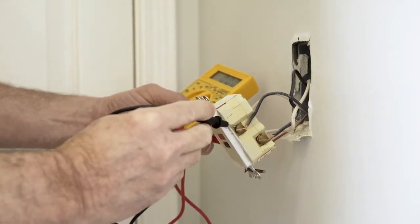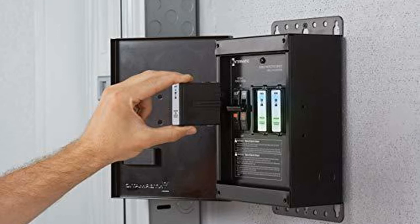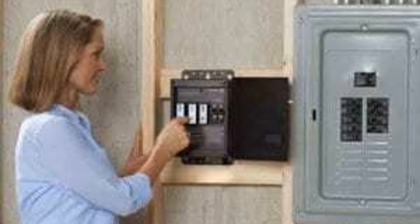Also think about potentially adding a whole-house surge protector to your circuit panel. They're not super expensive, and that will further give you security and peace of mind knowing that your electronics aren't going to be affected in the event of a power surge.